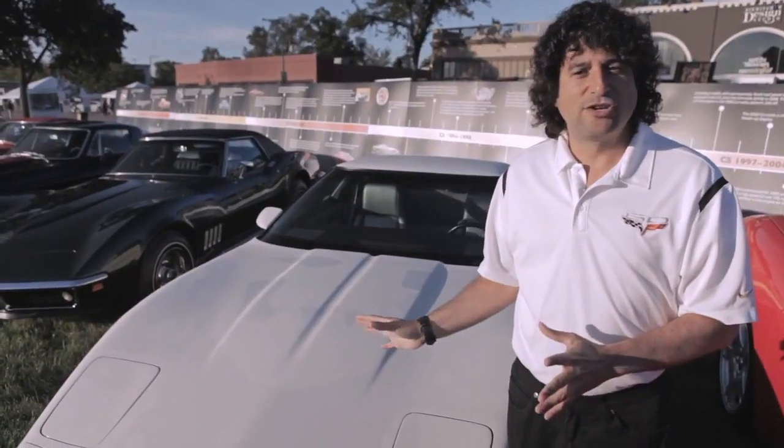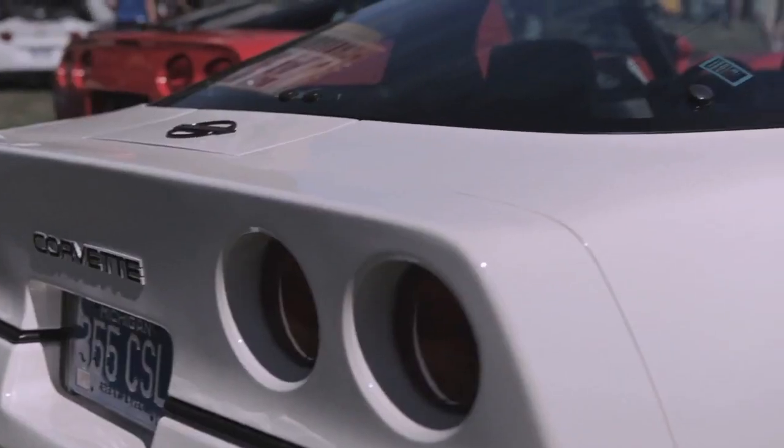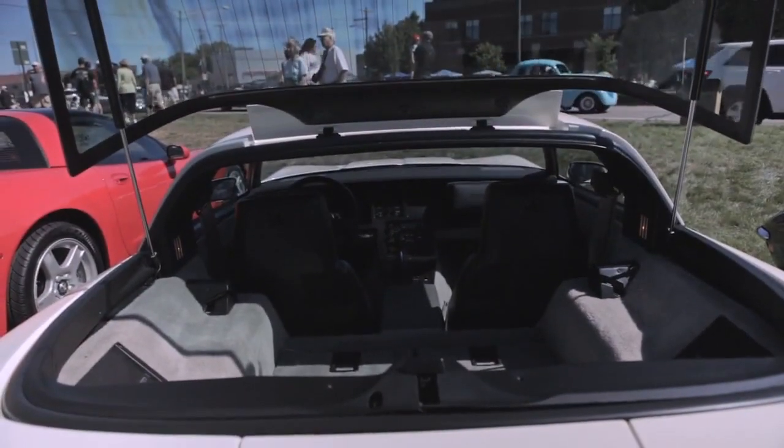The 1984 Corvette introduced a new feature that we still have today and that is the one-piece removable roof panel on the coupe, which really gives the coupe convertible functionality. One piece and it fits in the cargo area in the back.